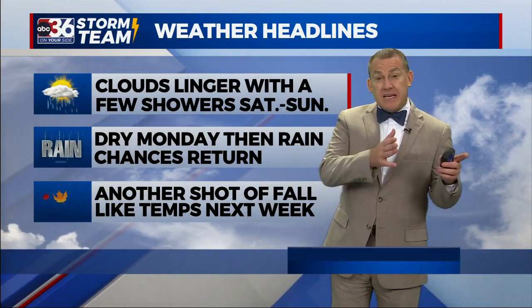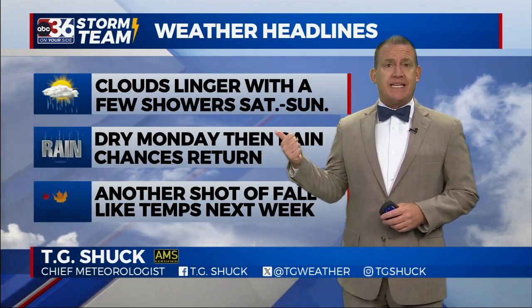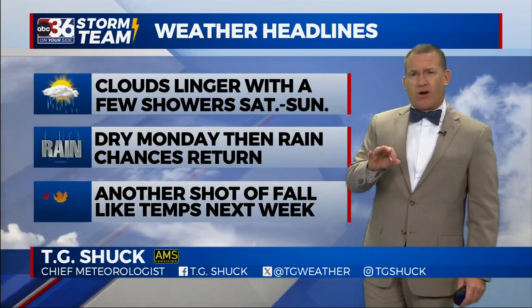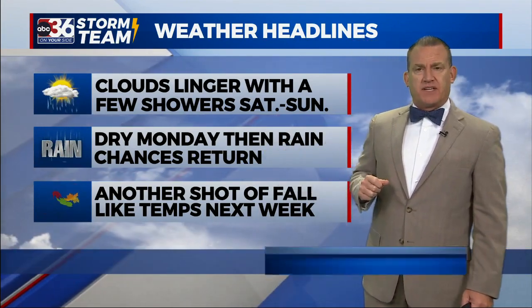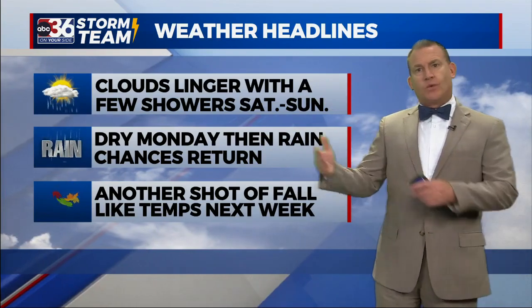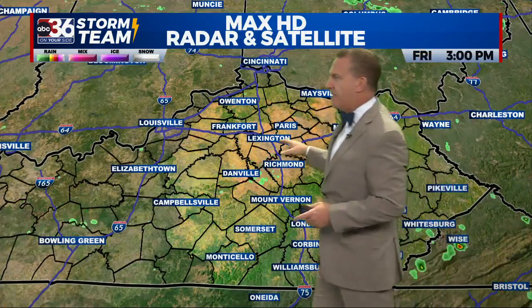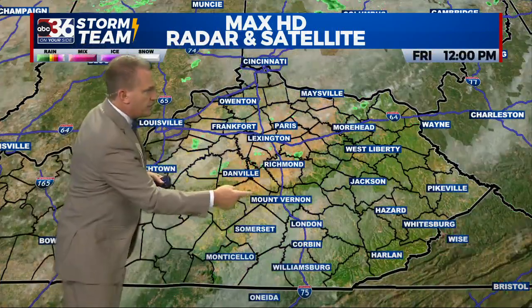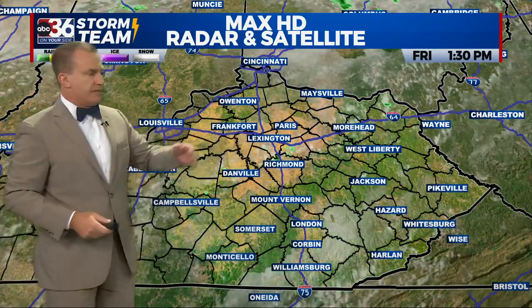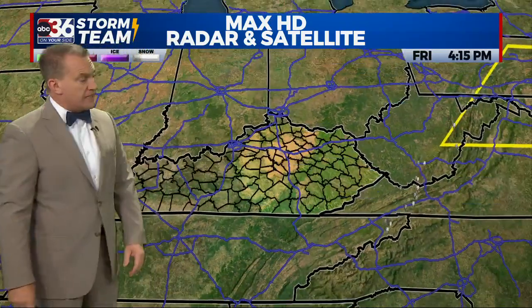As expected, a good bit of mid to low level cloud cover here in central and eastern Kentucky on this Friday. We're going to see more of that heading into the weekend as those clouds linger, and we'll see a few showers in the mix tomorrow — and even more so during the day Sunday. You can see the clouds around, with a few breaks here and there, and still a few specks of green down toward Danville, up toward Harrodsburg, and in southern Jessamine County around Camp Nelson — just a stray shower here and there.